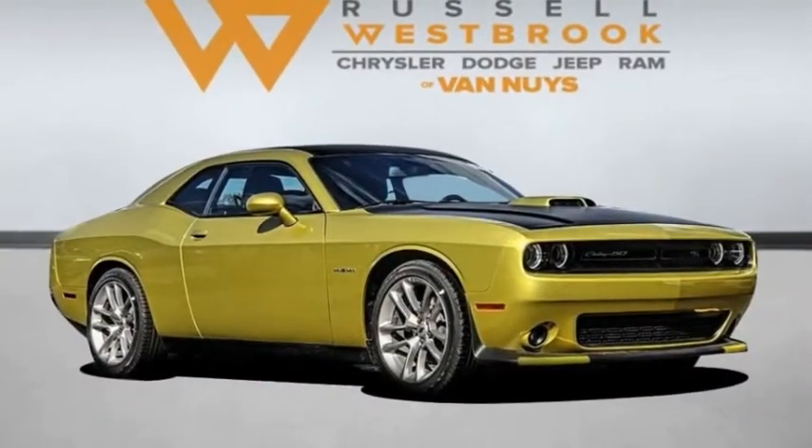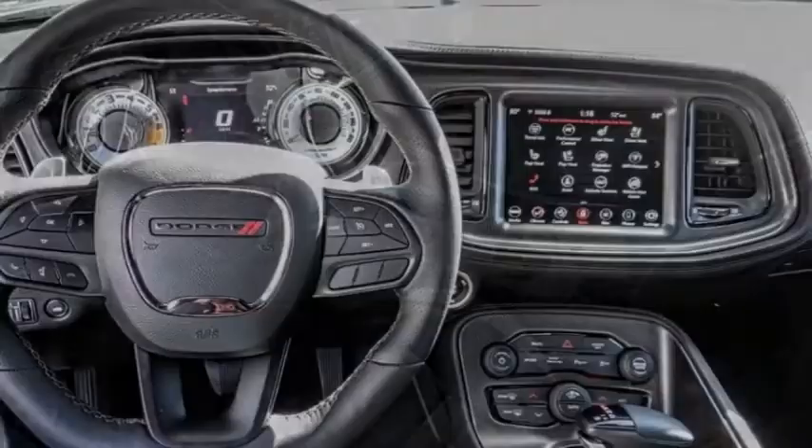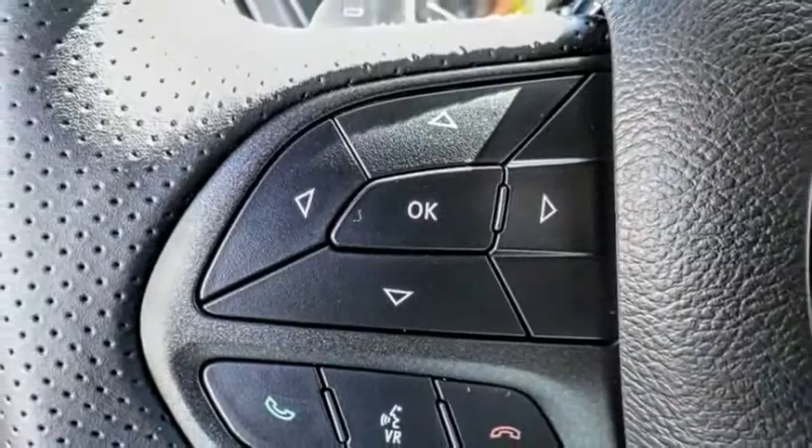Take a ride in the 2020 Challenger. Rated most appealing midsize sports car by J.D. Power & Associates, the Dodge Challenger delivers on style and performance.